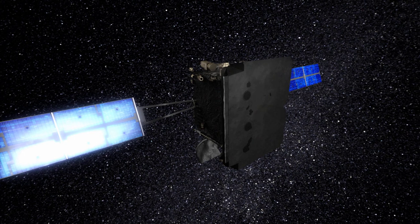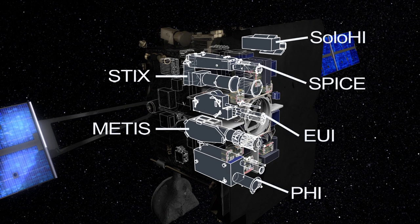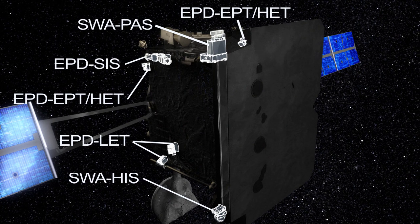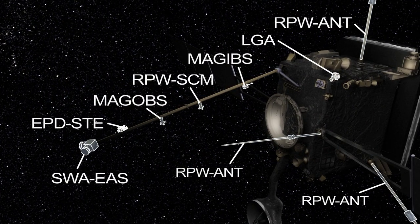The scientific payload can be divided into two separate but complementary groups: remote sensing instruments, which look through the heat shield to image the Sun, and in-situ instruments, which perform measurements in the immediate location of the spacecraft. A deployable boom carries several of the in-situ instruments that require a magnetically and electrically clean environment, or wide fields of view.